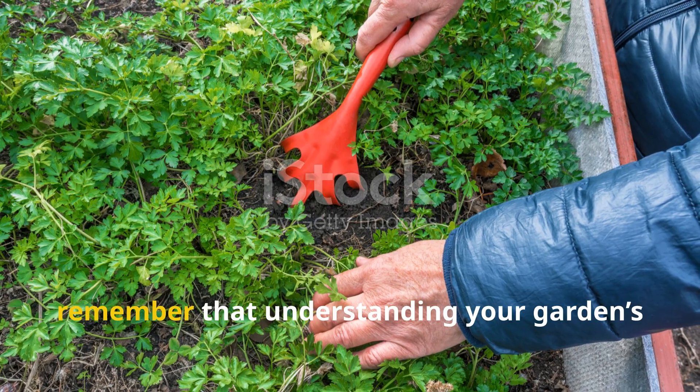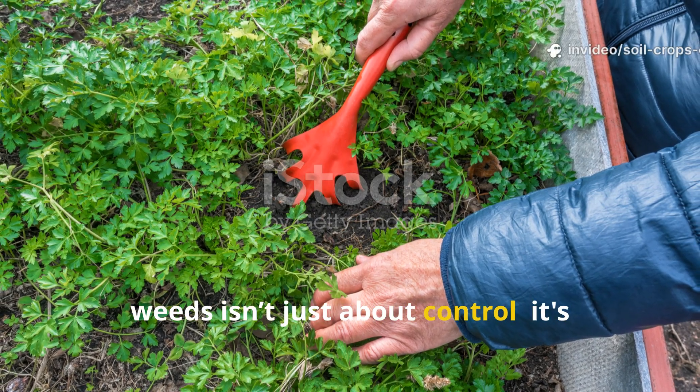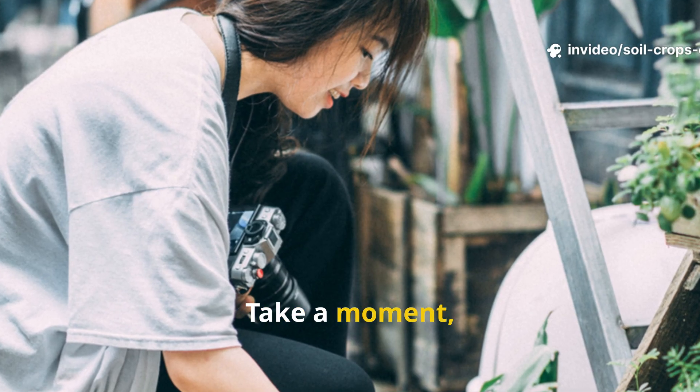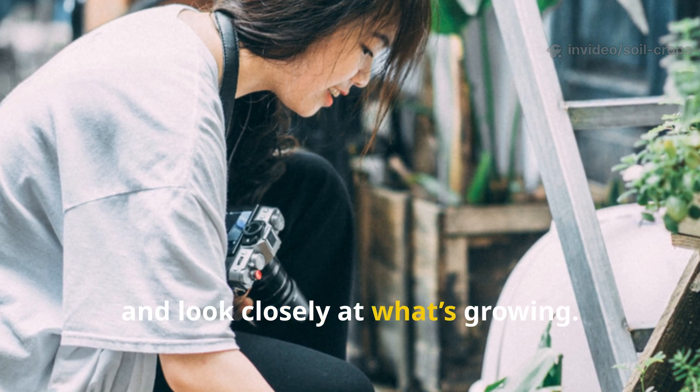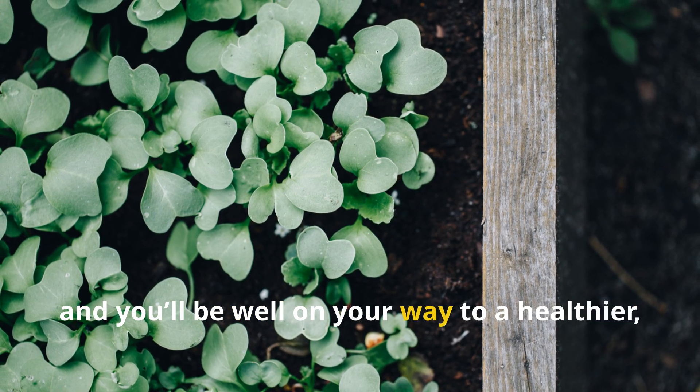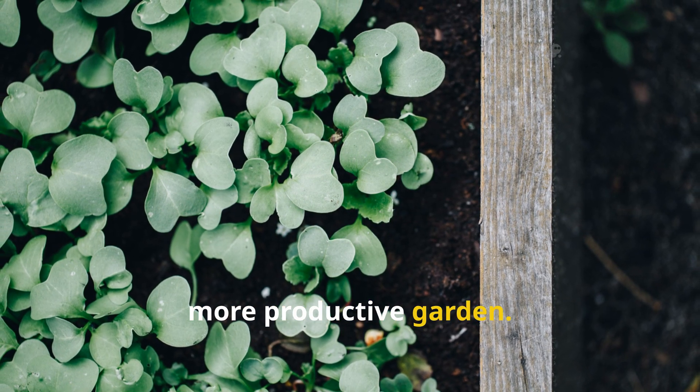As we wrap up, remember that understanding your garden's weeds isn't just about control — it's honestly about learning from them. Take a moment, get outside and look closely at what's growing. Use these observations to guide your next steps, and you'll be well on your way to a healthier, more productive garden.